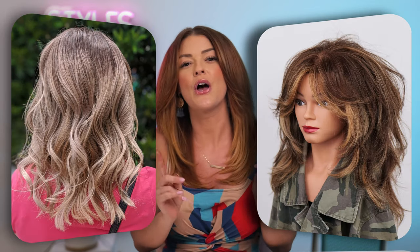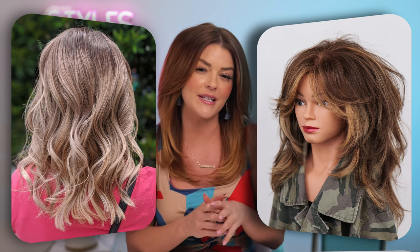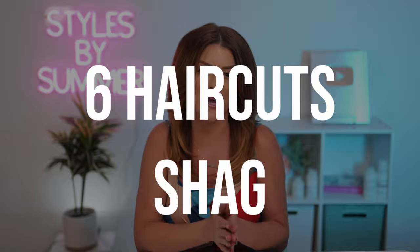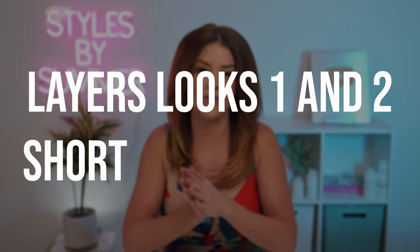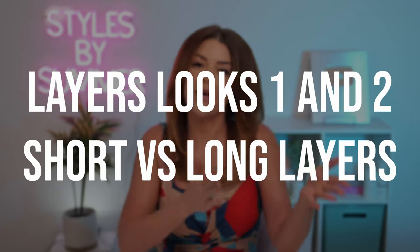Whether you have short, long, medium, or textured layers, knowing how to style them makes all the difference in your look. Today I will be showing you six different layered haircuts while comparing each to one another to help you figure out what look suits you best. Layer looks one and two: short versus long layers.